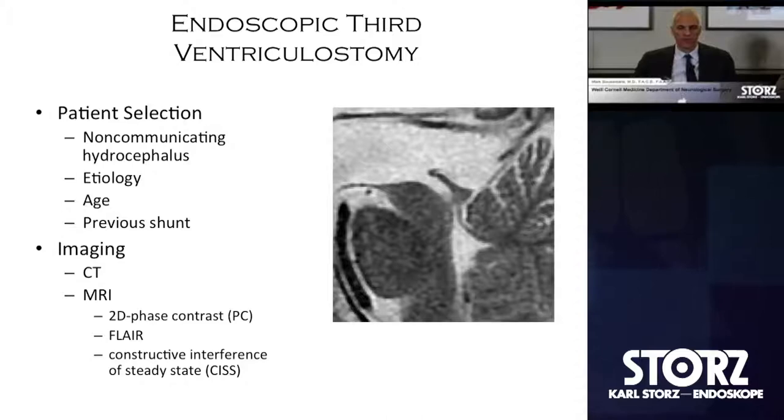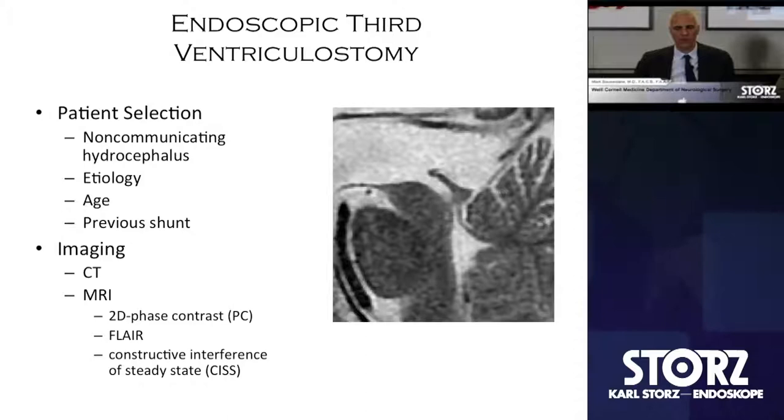Age will play a role. It has been recognized 40 to 50 years ago and has evolved regarding how we select patients. I'll also comment later on whether a previous shunt in any way excludes somebody from being an adequate candidate for endoscopic third ventriculostomy.